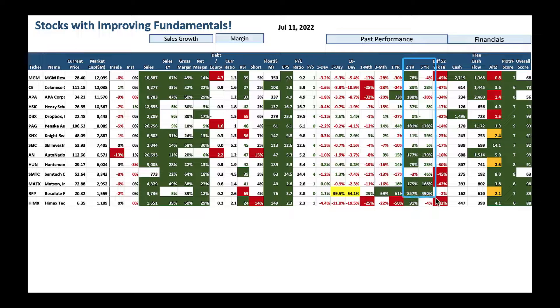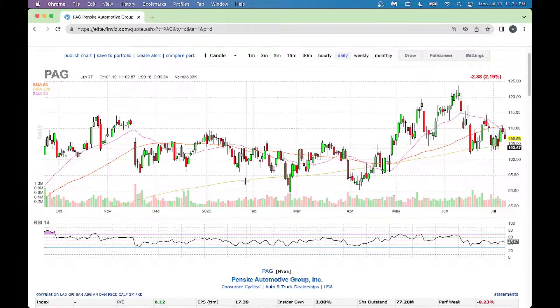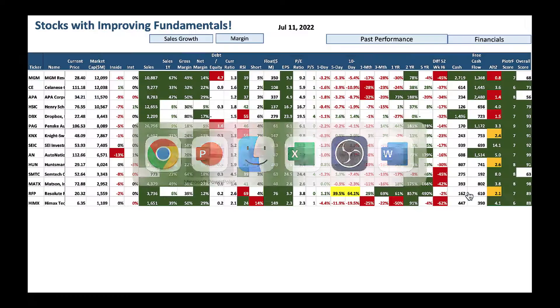Keep your watch on two-year and five-year performance — if a stock hasn't done great, pass it up. If it's improving, buy those names. Penske Automotive (PAG) is a great play here — stock is improving and RSI at 46 tells you the stock is sold off. Bringing up PAG on FinViz: earnings per share improving, sales improving, shares outstanding coming down — a great play. I would be a buyer of this company.